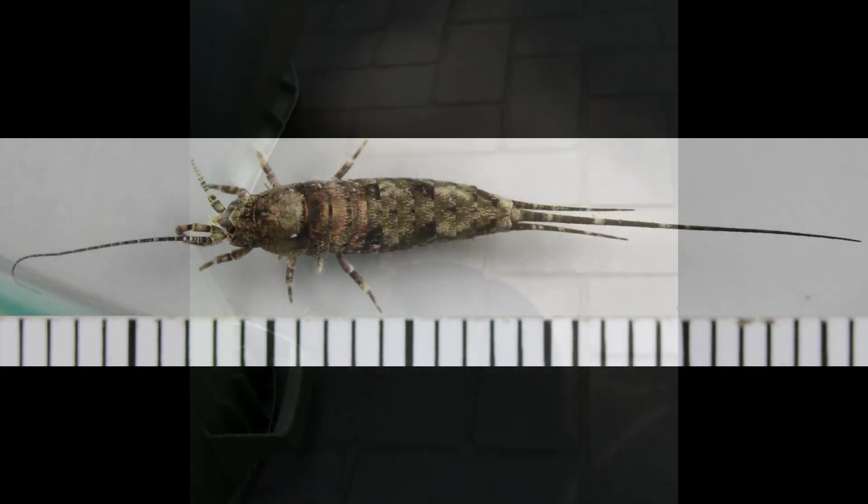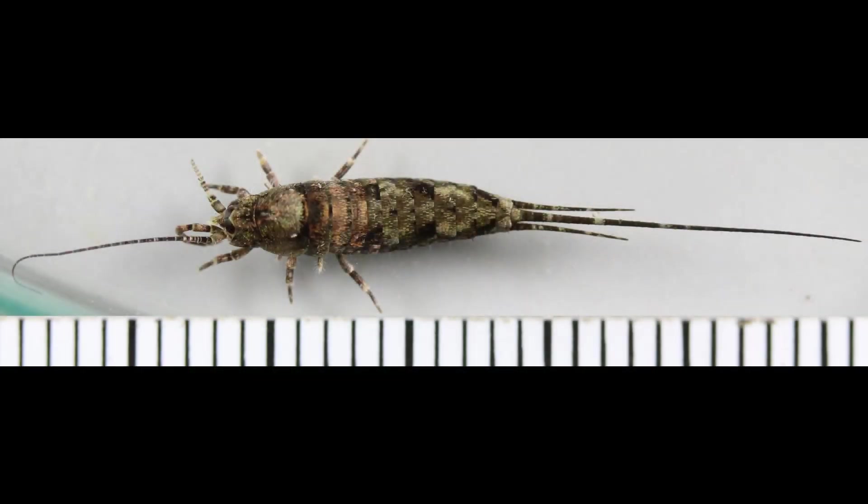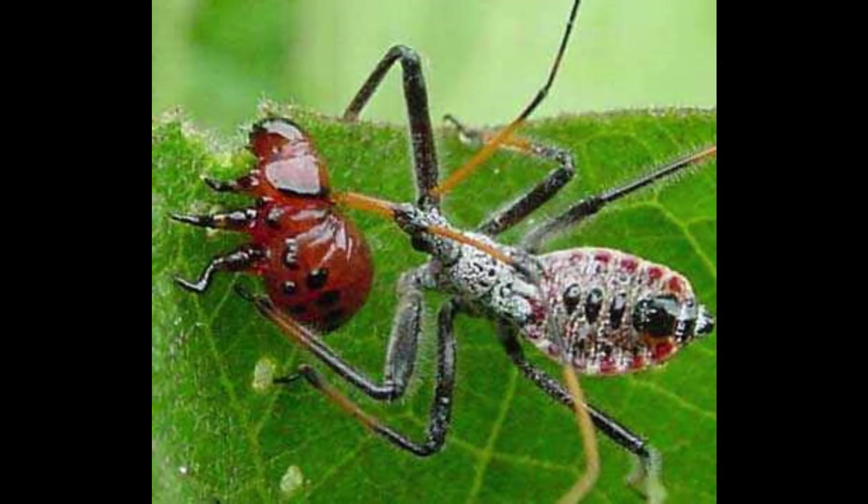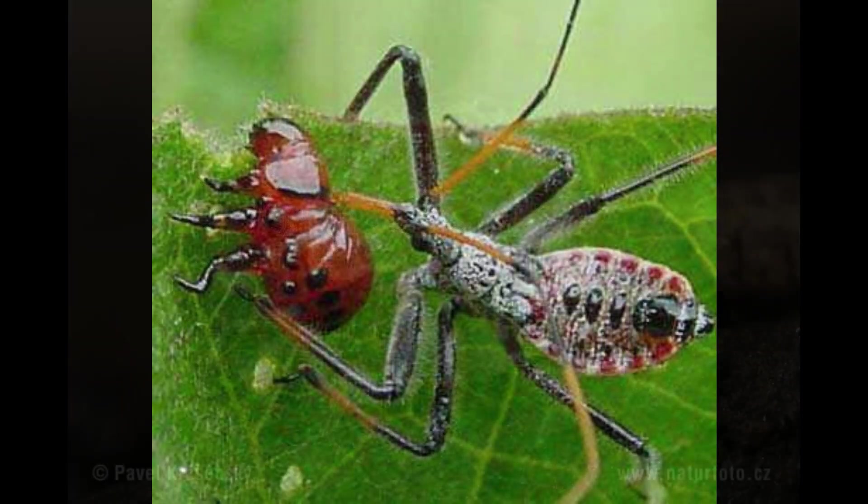They do this by flexing their extremely powerful abdominal muscles, taking off with incredible speeds to potentially escape an attacking predator or a dangerous situation.